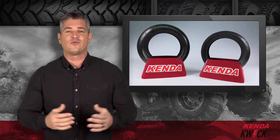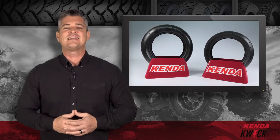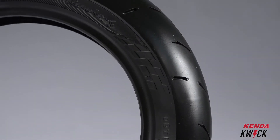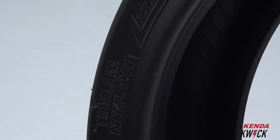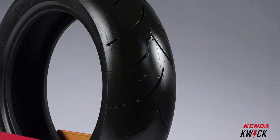Tires are Kenda's business. If it's round and rolls, we probably make something for it. Whatever your passion, Kenda tires is there for you. Our entire family of moped tires and scooter tires was designed for your every adventure, and the KD1 is no exception. Kenda's Kwick KD1 tires were made for performance-minded machines and are designed for low rolling resistance and optimal cornering traction.